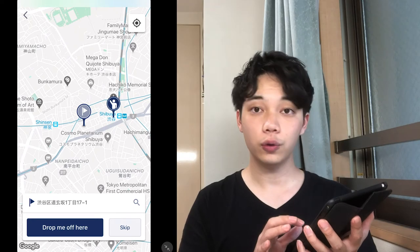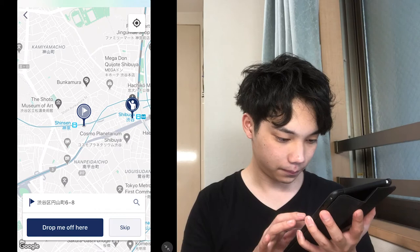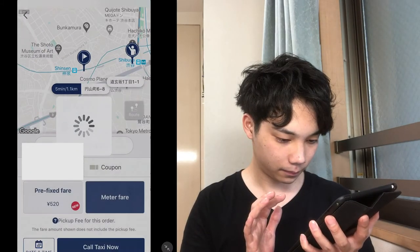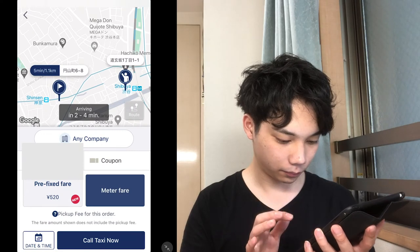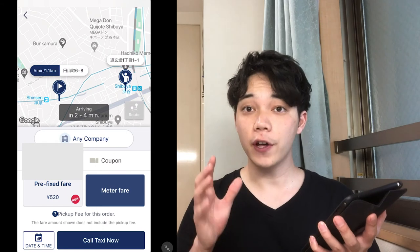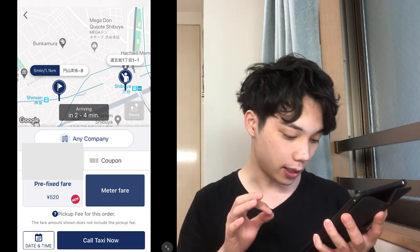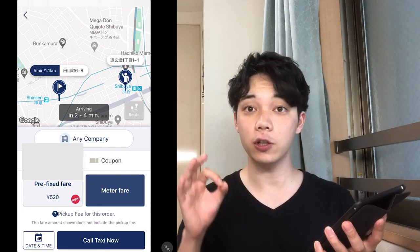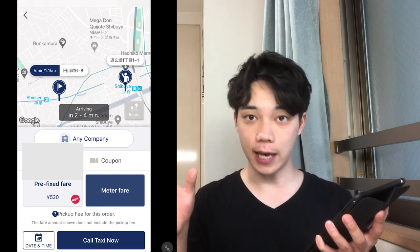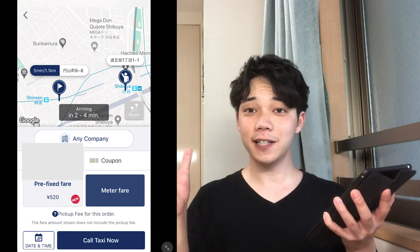And then you choose your destination. If you register your payment information, a fixed fare is displayed — for example, 520 yen. That means you can know in advance exactly how much it will cost. If there is no problem, push 'Call Taxi Now'. It's easy, right?